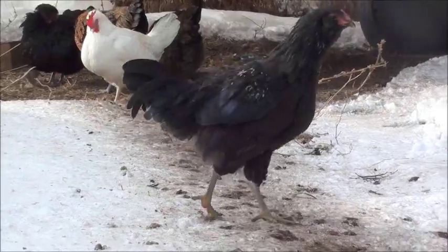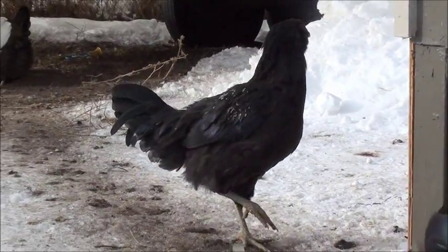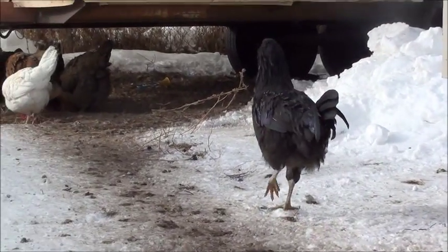But my guess is not as good as yours, so I'd like everybody's feedback on whether or not you think that is a pullet or a cockerel.